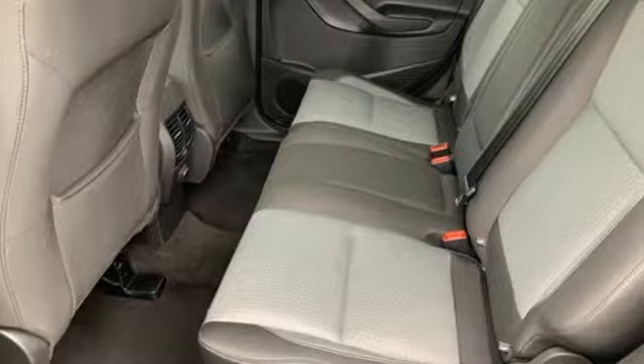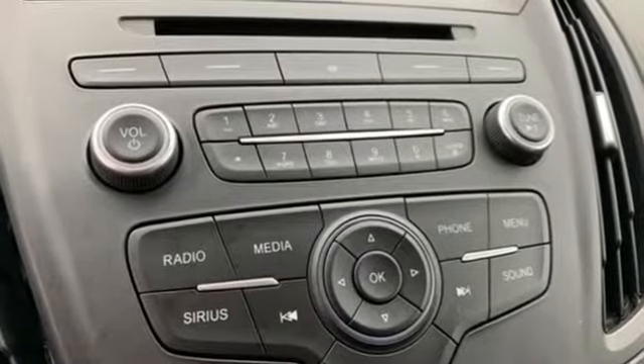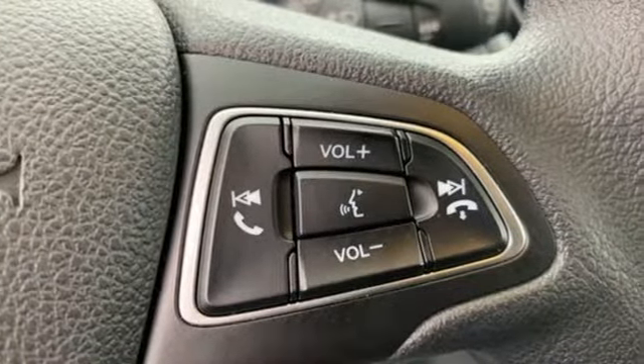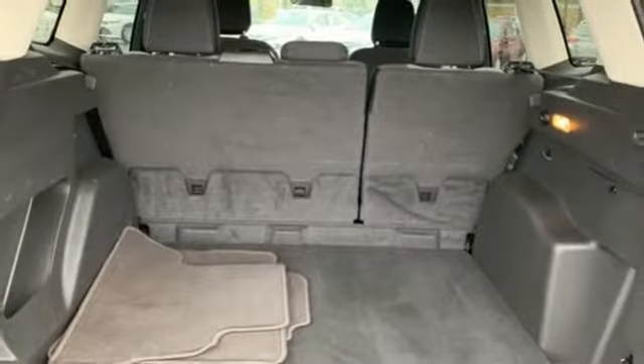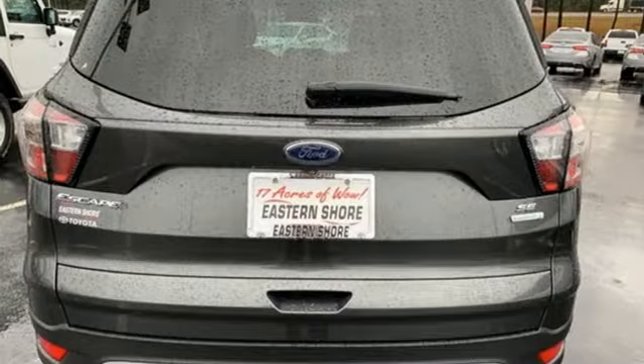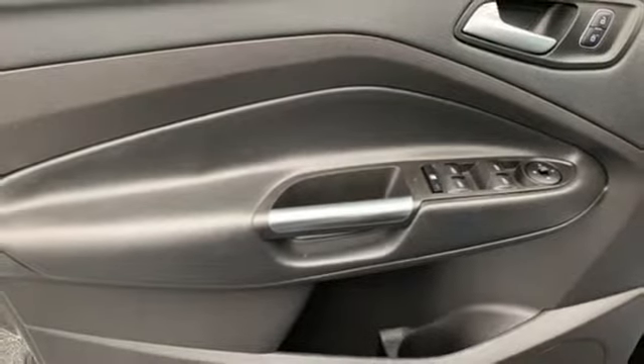It boasts an impressive list of features like these: streaming audio, wireless phone connectivity, dual zone climate control, smartphone wireless charging, front heated bucket seats, automatic transmission, active grille shutters, gas pressurized shocks, and a turbo inline 4-cylinder engine.